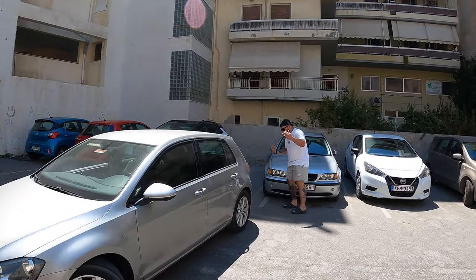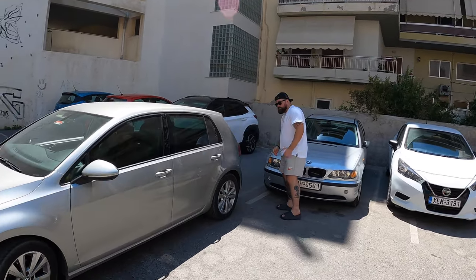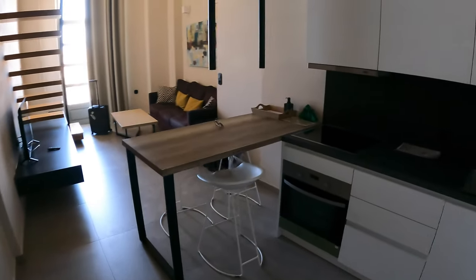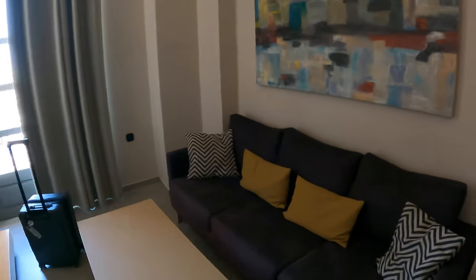Can Bill make this? I don't know about this — very tight parking. MTV, welcome to my crib, Crete style! It's a full-on apartment: bathroom, kitchen, bedroom, living room, and a balcony. Pretty nice deal.